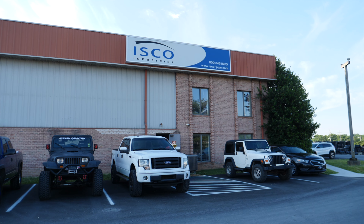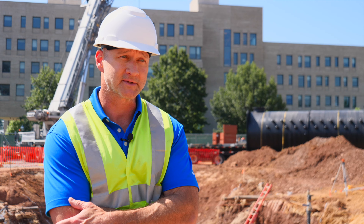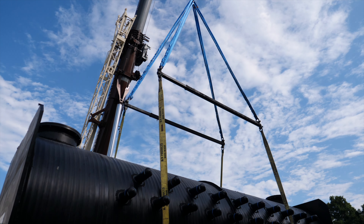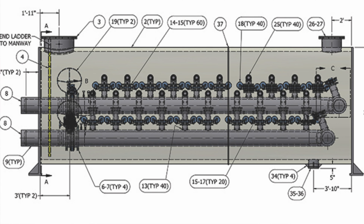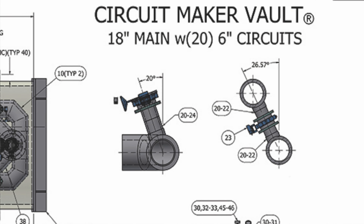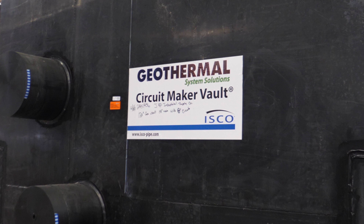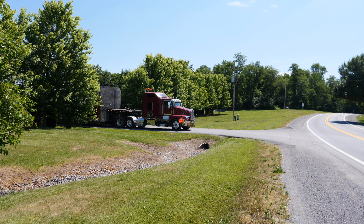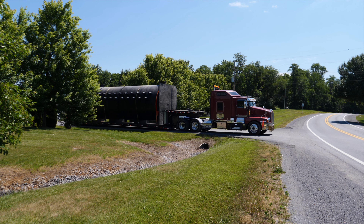They came in to install 358 geothermal wells and this is the heart of the system. The runway for a geothermal project this size is normally maybe two to three years — basically from the design to the sales process to the creation of the drawings, the mapping out of how the entire system is going to be installed, and how something as detailed and complex as the geothermal vaults can be fabricated.